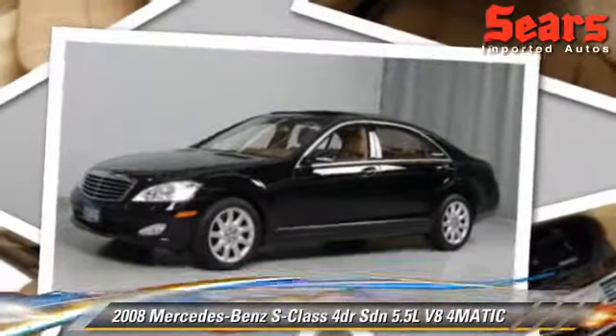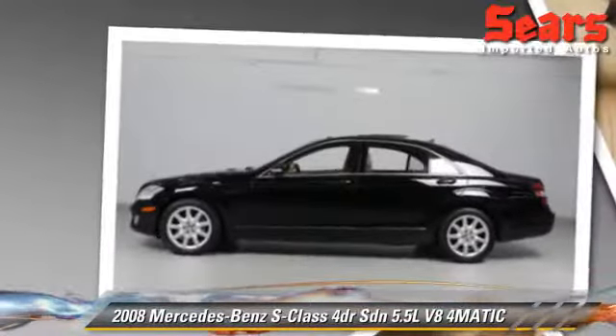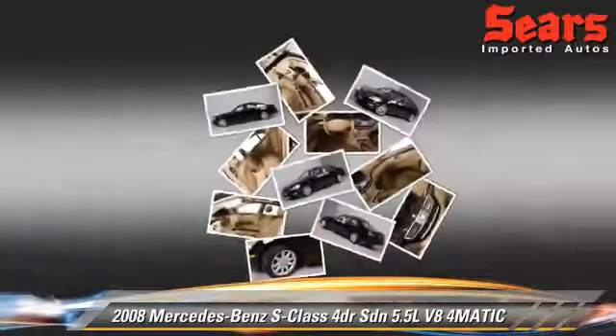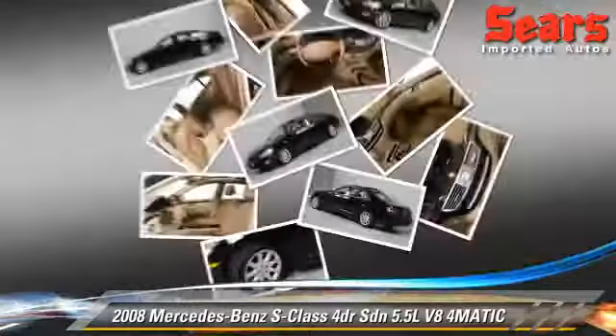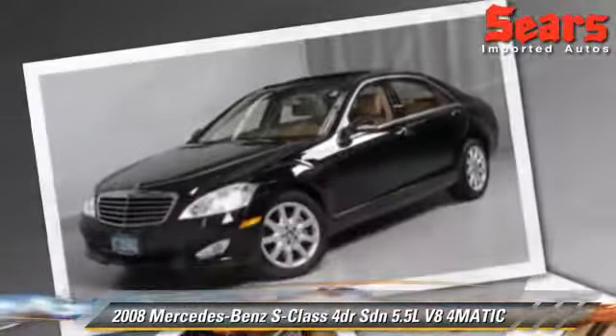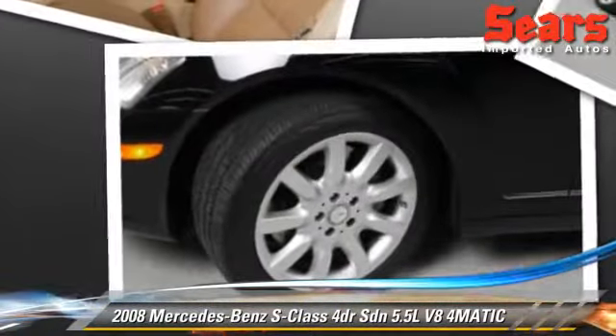Powered by a 5.5-liter V8 engine with a 7-speed automatic transmission, this all-wheel-drive sedan with fewer than 45,000 miles on the odometer is well-equipped. This vehicle features leather seats, all-wheel-drive, and tilt-wheel.